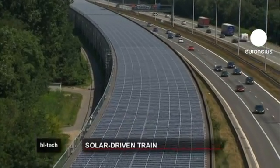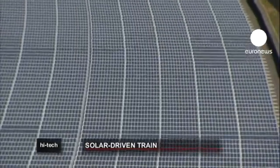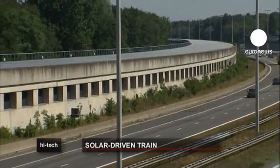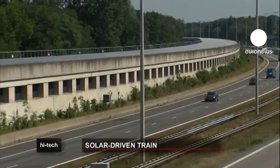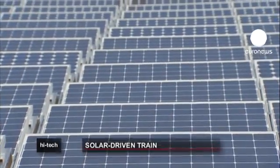Europe's first-ever solar-powered train is being launched in Belgium. The energy comes from solar panels installed on the roof of a three-kilometer-long rail tunnel running along an Antwerp motorway. There are 16,000 of them, covering the equivalent of eight football pitches.